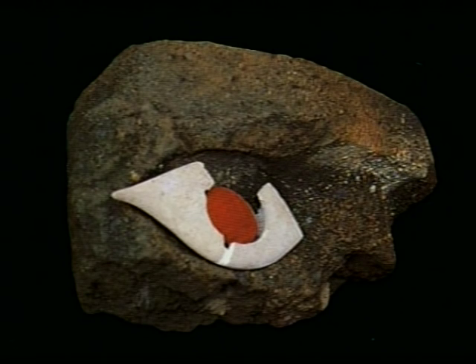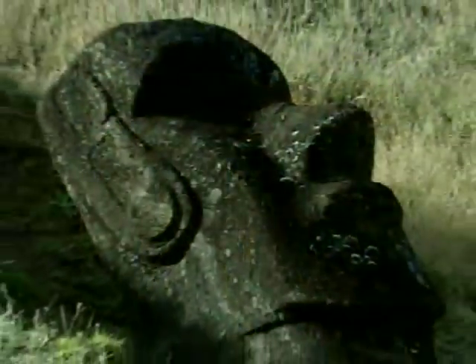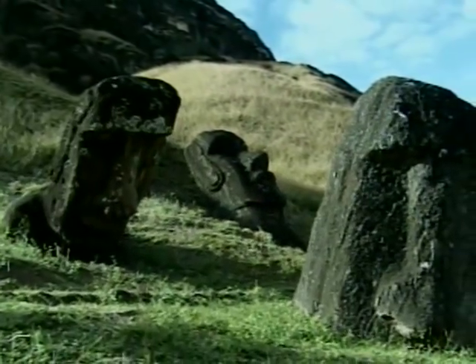They were coral-encrusted, so they would have been white. The fascia that runs across the front is red scoria, so it would have been a nice reddish color. Coral white and red eyes in place, and the red top knots on top — you would have had a rather vivid, colorful sight.